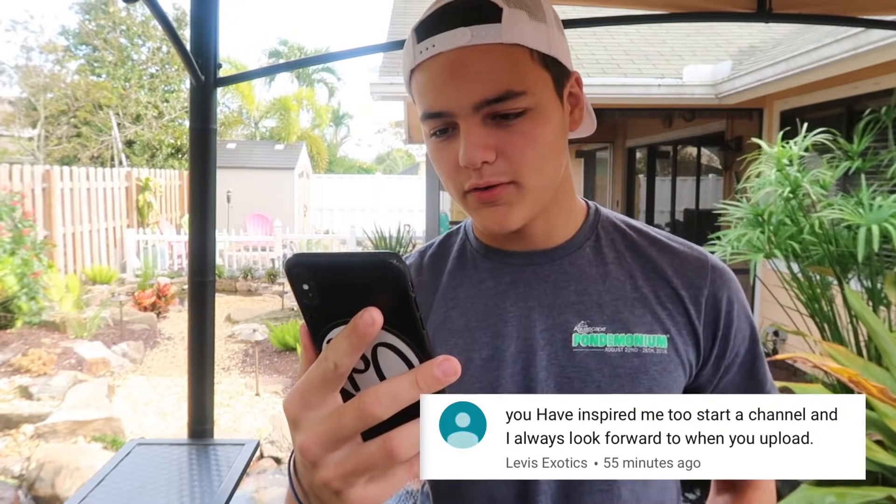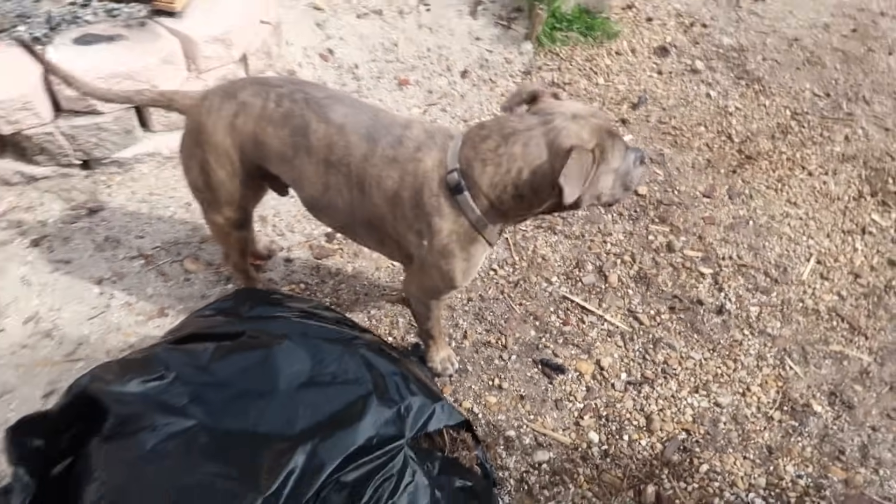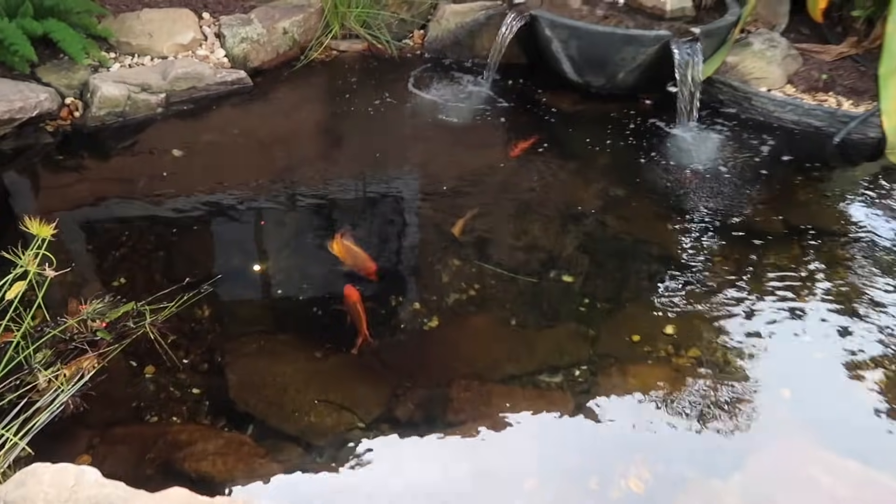All Midas are good though. Today's positive comment shout out goes to Levis Exotics: 'You've inspired me to start a channel and I always look forward to when you upload.' If you want to win a positive comment shout out, just drop a positive comment down below. Like the video, comment something down below. If you haven't yet, hit that subscribe button - it's free. Join the family, we're almost at a million. Click the bell next to that button and it'll notify you every time I upload. The Midas are looking so dope - just one more look before they jet into the cave.